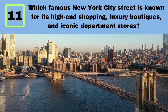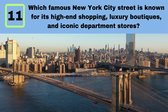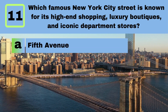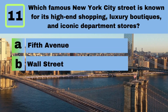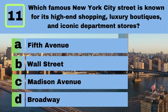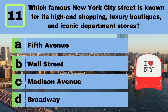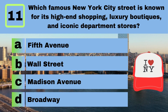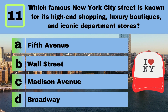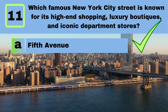Question 11. Which famous New York City street is known for its high-end shopping, luxury boutiques, and iconic department stores? A. Fifth Avenue. B. Wall Street. C. Madison Avenue. D. Broadway. Answer: A. Fifth Avenue.